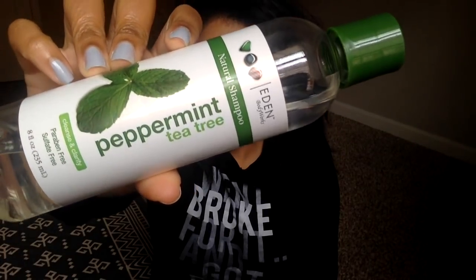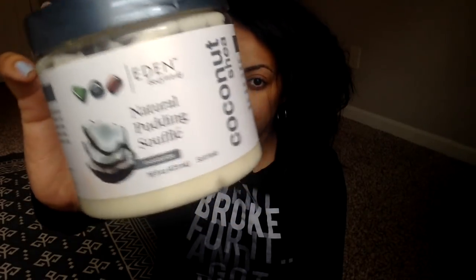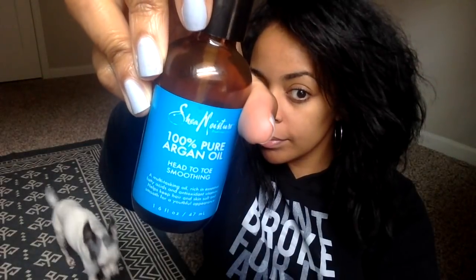I am starting with a clarifying shampoo. It's really important for me to use a clarifying shampoo whenever I wash my hair because I don't wash it often and there's a ton of buildup by the time I do. To style, I'm going to use this Leave-In Moisturizer from Eden Body Works. My absolute favorite gel of all time is Kinky Curly, and again I'm using the Shea Moisture Argan Oil.